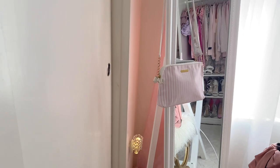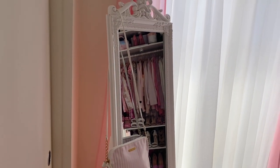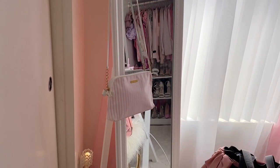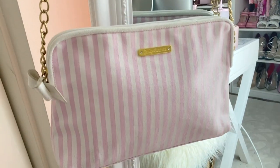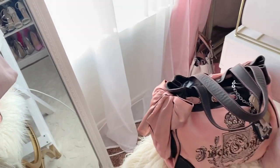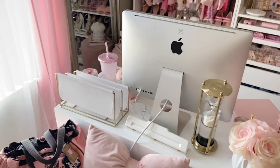Here I have this beautiful standing mirror that I got on Wayfair online, and then I have a Juicy Couture bag hanging nearby. Moving on to my desk area — my little office area.